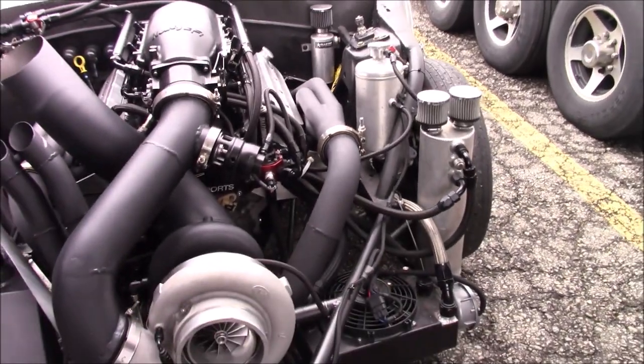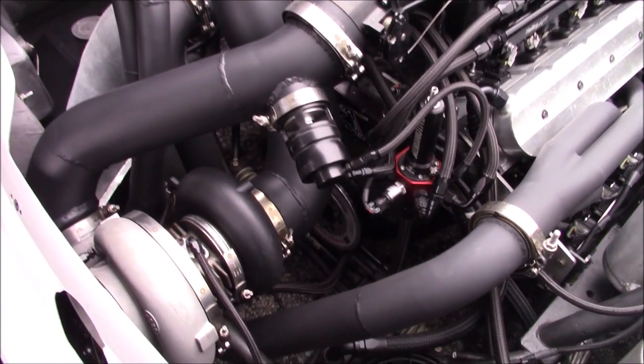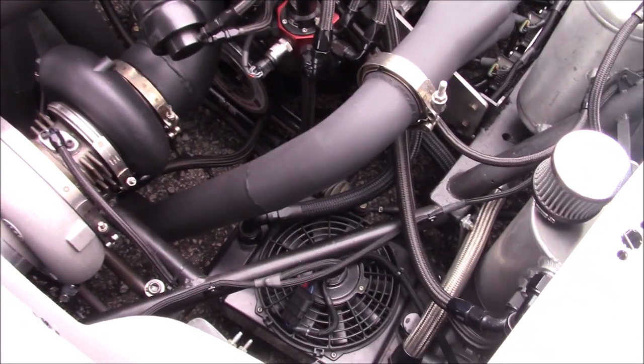Do you do transmissions over at Capizzi Automotive? Yep, that's kind of my bag. I do some tuning and transmission and performance driveline.